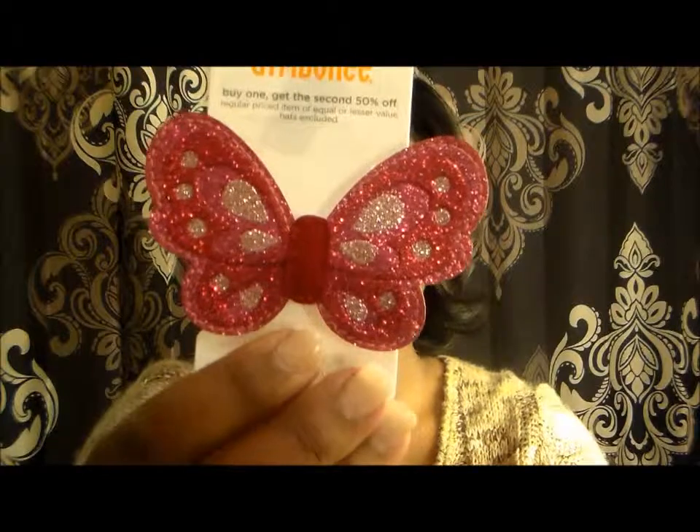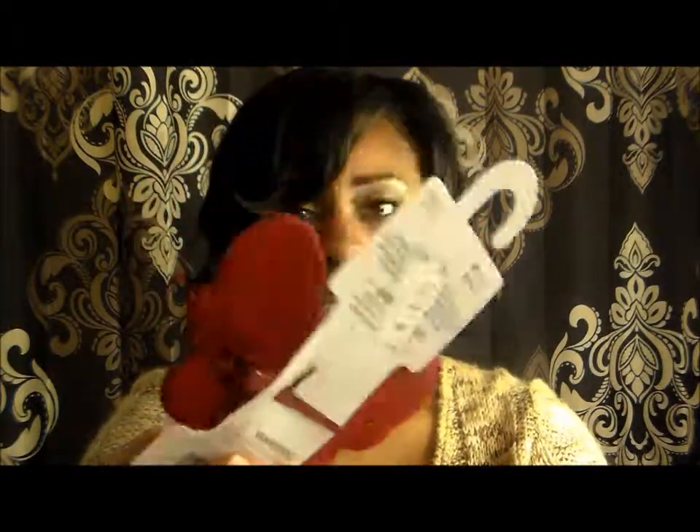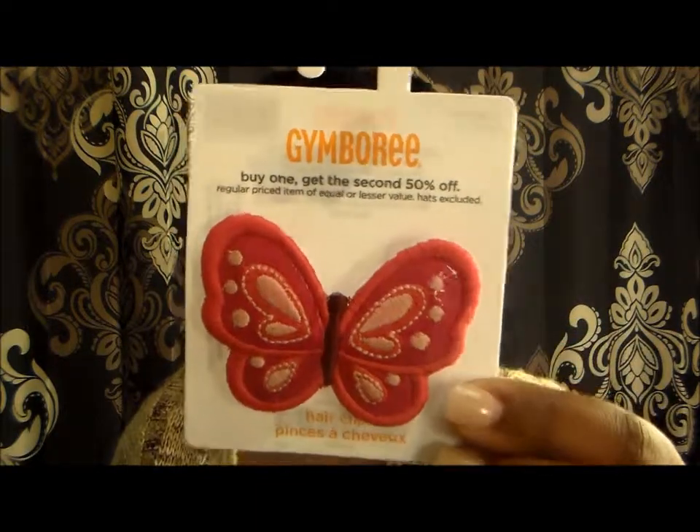She also has some butterfly clips — this one is with the glitter, and they were $1.99. She'll wear these with a curly afro, maybe with the clip to the side. And this is the other butterfly clip, which was $2.49.